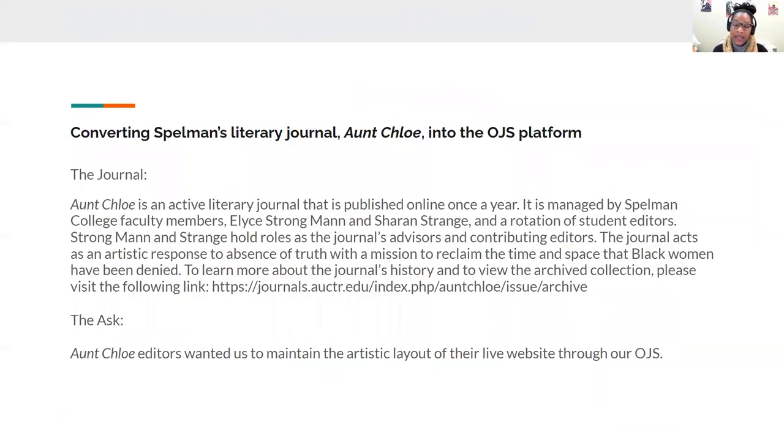Today I'll be giving more information about how I converted Spelman's literary journal, Aunt Chloe, into the Open Journal Systems platform. Aunt Chloe is an active literary journal that is published online once a year. It is managed by Spelman College faculty members Elise Strongman and Sharon Strange, and a rotation of student editors. Strongman and Strange hold roles as the journal's advisors and contributing editors. The journal acts as an artistic response to the absence of truth with a mission to reclaim the time and space that Black women have been denied.